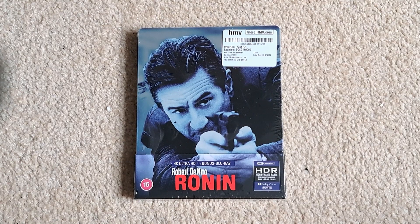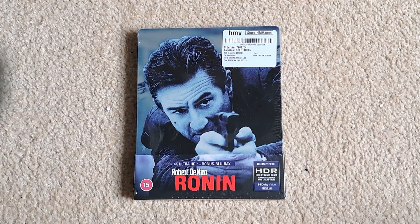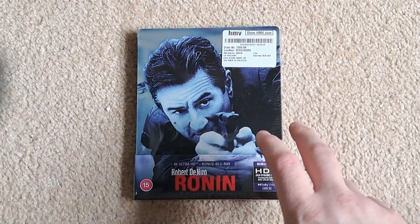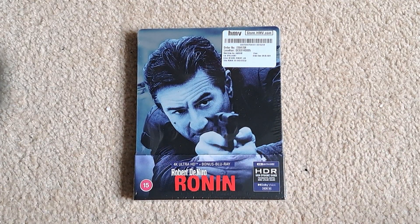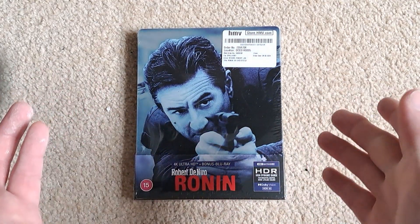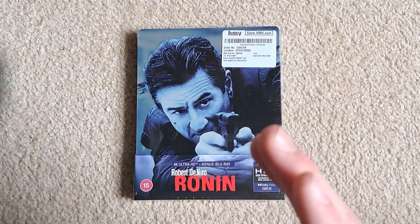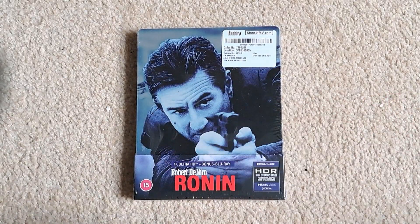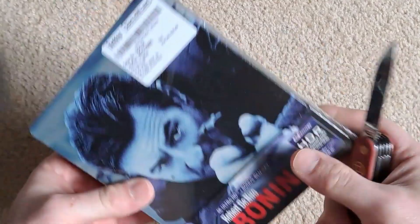So I literally went straight onto HMV and pre-ordered it, just to calm the masses down a little bit, and it's finally here. There's a choice between this and a media book — I went with the Steelbook of course because it's the cheaper option and it lines up pretty well with the other Steelbooks. I think this is still available on HMV's website, so I'll leave a link in the description.